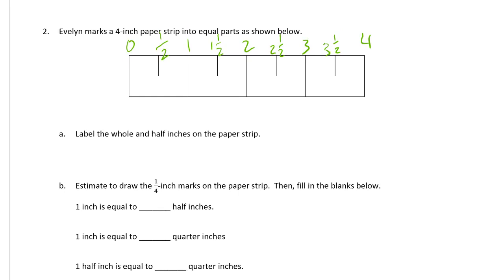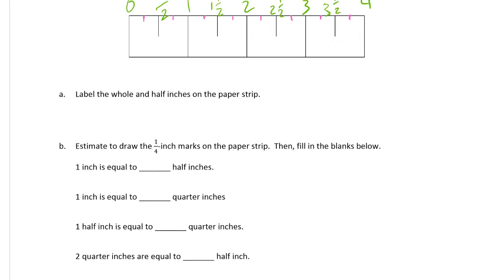Now estimate to draw the quarter inch marks on the paper strip, and fill in the blanks below. I'm going to do this in a different color so it's easier to see. The quarter inch marks are going to be in between all the half inch marks — right in the middle there, and there, and there, and there, and there, and there, and there. Because the ones already on there were all half inch marks.